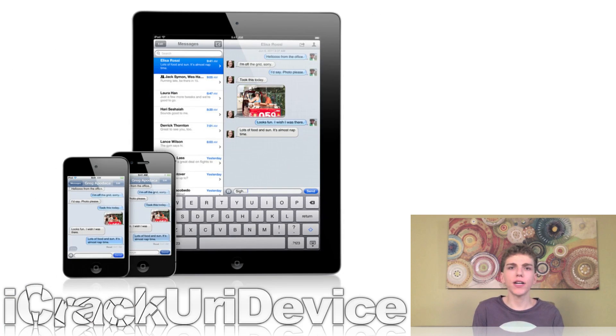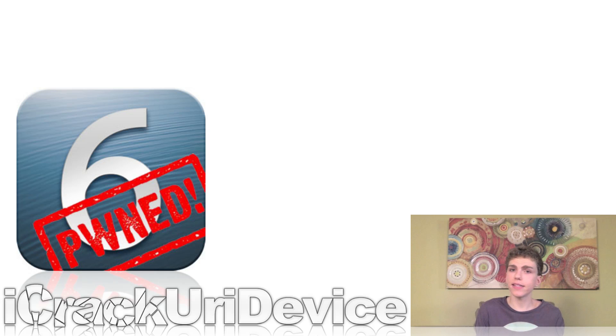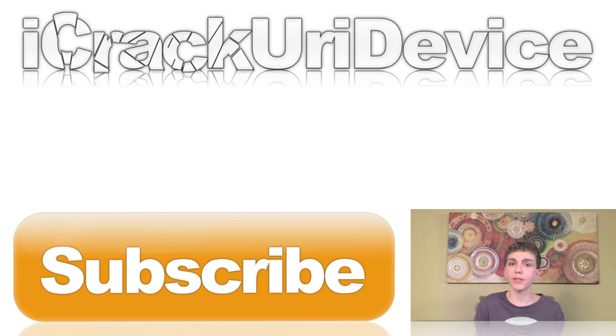To conclude the news, Pod2g has recently outlined an SMS vulnerability inside of all iOS versions. This could potentially leave iPhone owners vulnerable to different phishing attempts, as well as other malicious attacks. I also wanted to give a quick shout-out to a website called jailbreakingios6.com, where you will find various news pertaining to iOS 6 as well as jailbreaking. A link to that and everything else I talked about in this episode will be down below.